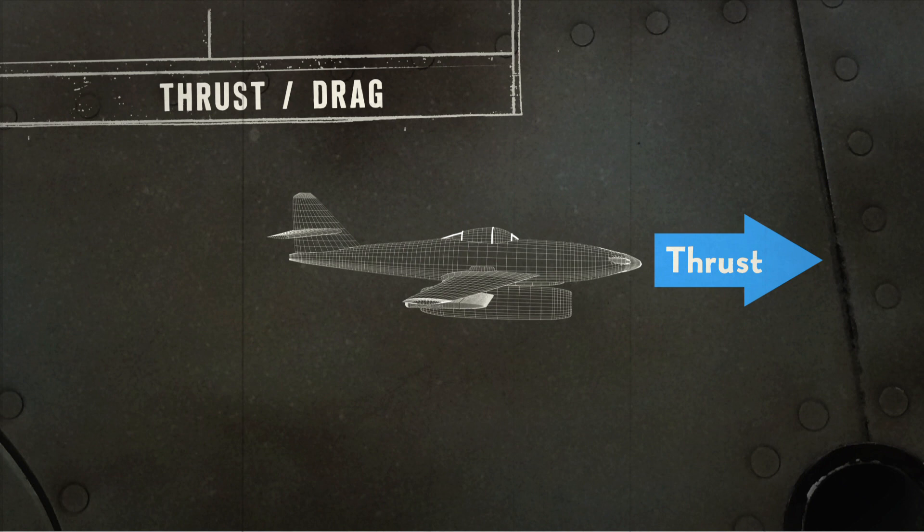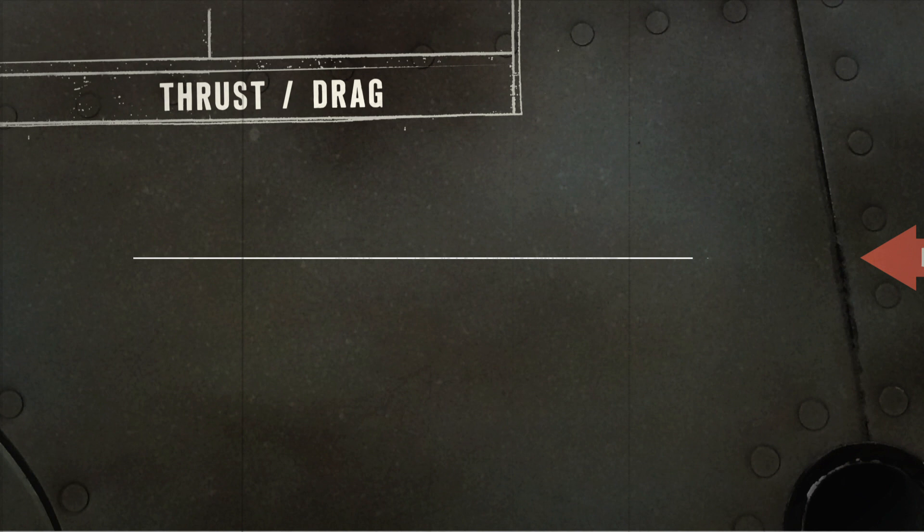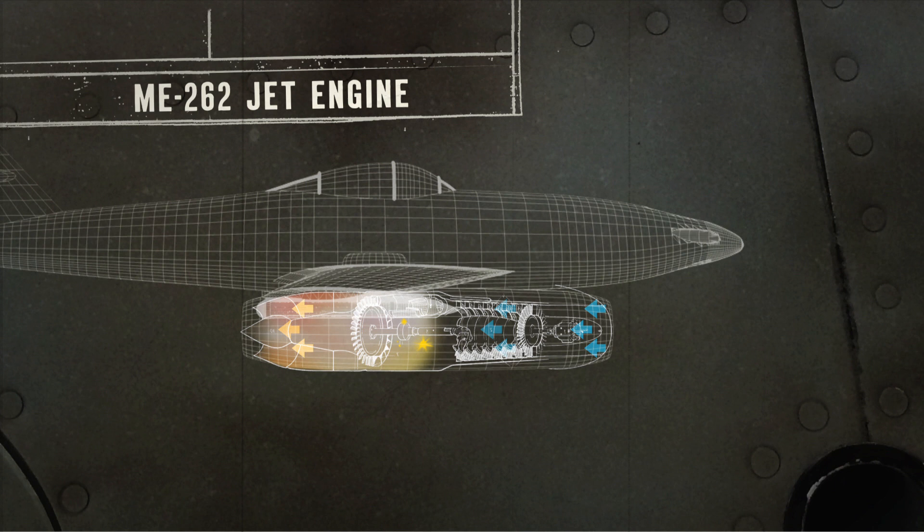Thrust is the force that moves an aircraft forward. It counters drag, the force that pushes back. The greater the thrust is than the drag, the faster the aircraft travels. This new jet engine generates thrust with a mixture of compressed air and fuel that's ignited. The burning gases blast out through the back of the engine, thrusting the aircraft forward. The performance was just off the charts compared to all propeller-driven airplanes.